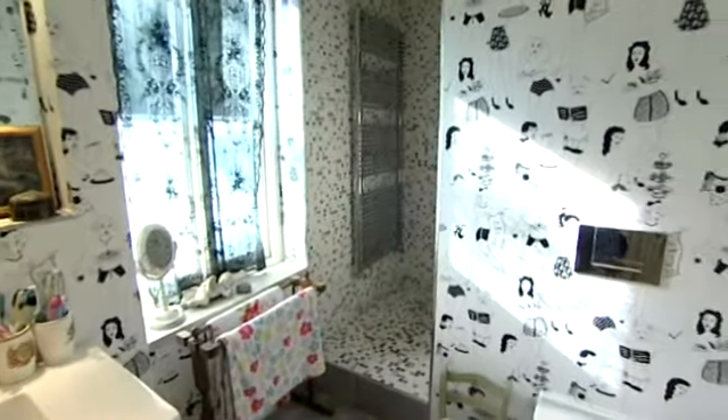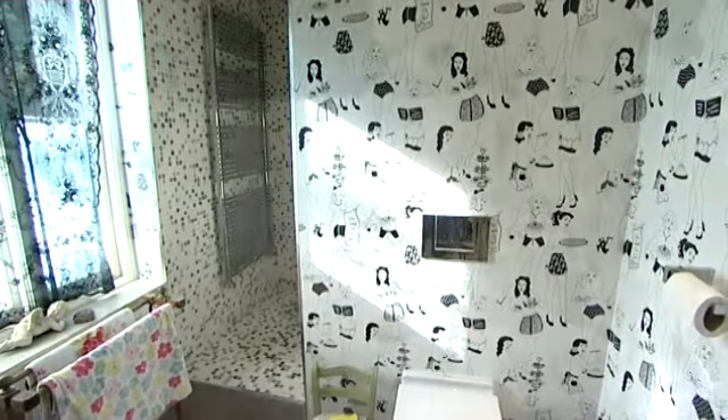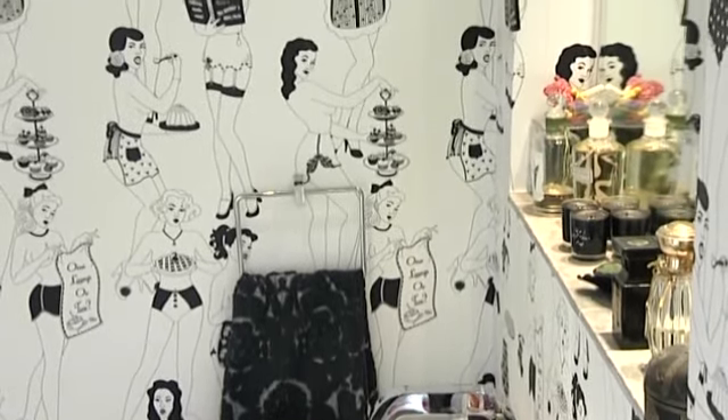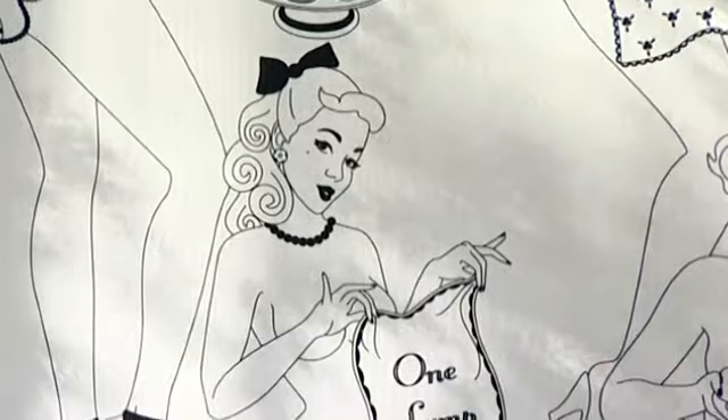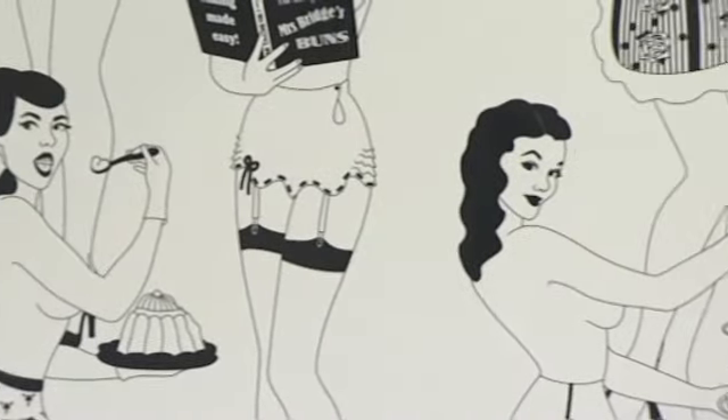This bathroom was actually leopard skin print and I was really unhappy with it because it was very very dark. I thought if I could have something a bit fun and quirky, so I went for the Duperney girls — sort of tea girls — and I think it works really well with the blue and the grey.